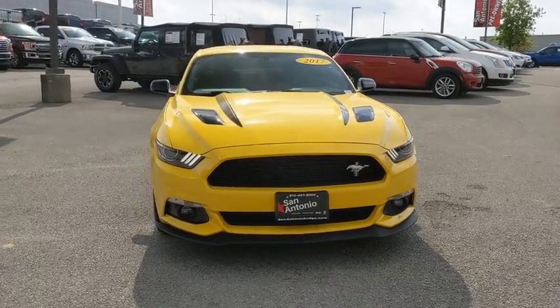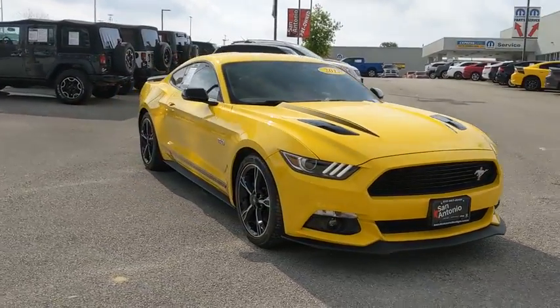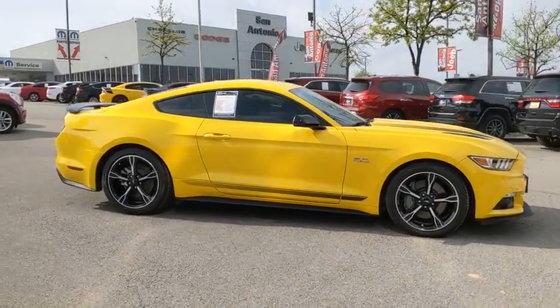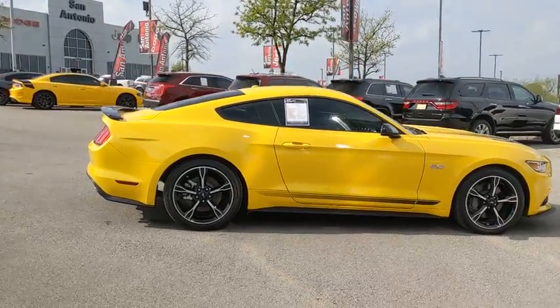Come test drive the 2017 Ford Mustang. The Mustang is race-worthy and ready for the track. This vehicle has less than 8,000 miles.